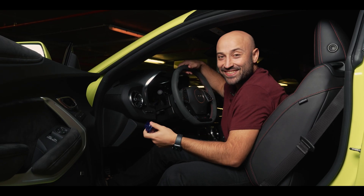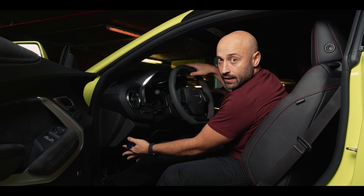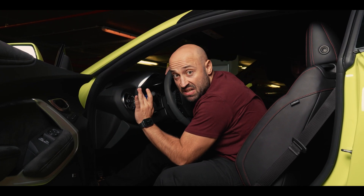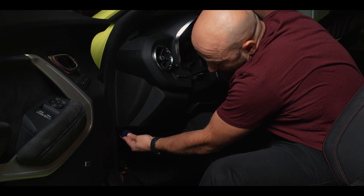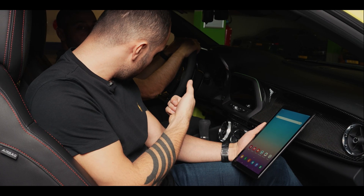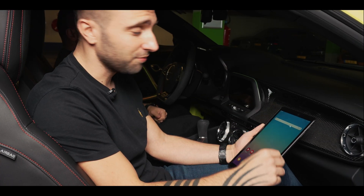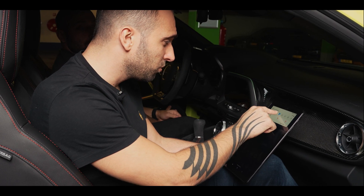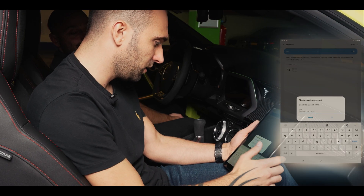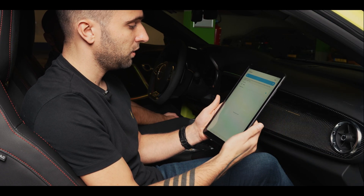Now we're going to try to plug the OBD reader into the car. Depending on the car model, it can be in different locations — the left side of the driver, the right side of the passenger, or in the glove compartment. In this car, luckily it's just right here. All we need to do is put it inside — you'll notice a red light — and that's about it. So the OBD is connected now. We should be getting Bluetooth, so we can find the OBD II right here on our available devices. Let's start by connecting it — it asks for a PIN, very standard: 1-2-3-4. And we are connected.